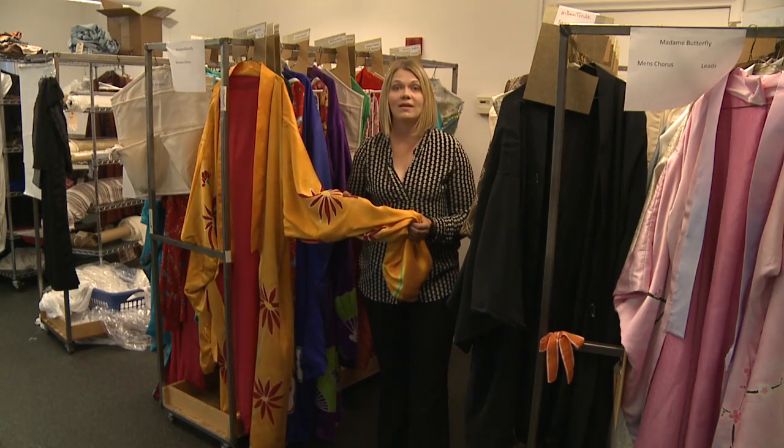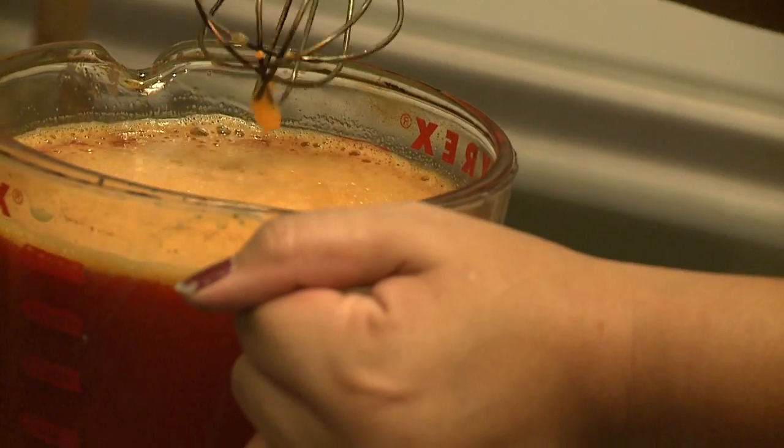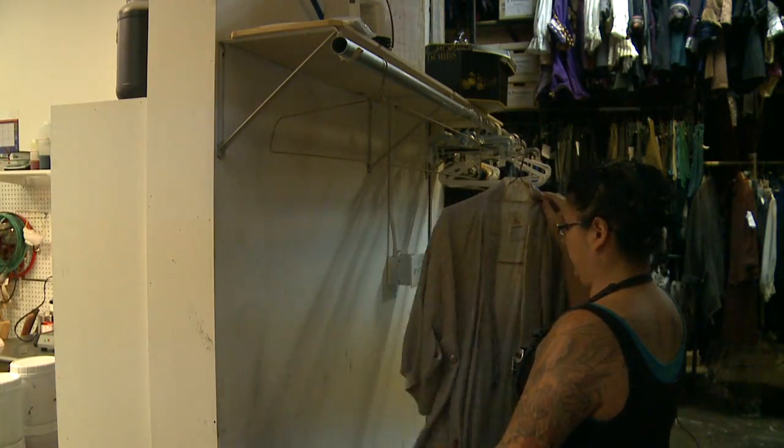They had to make them, and each one took about 40 hours. The designers wanted vibrant colors, but they started with a blank canvas of white silk.